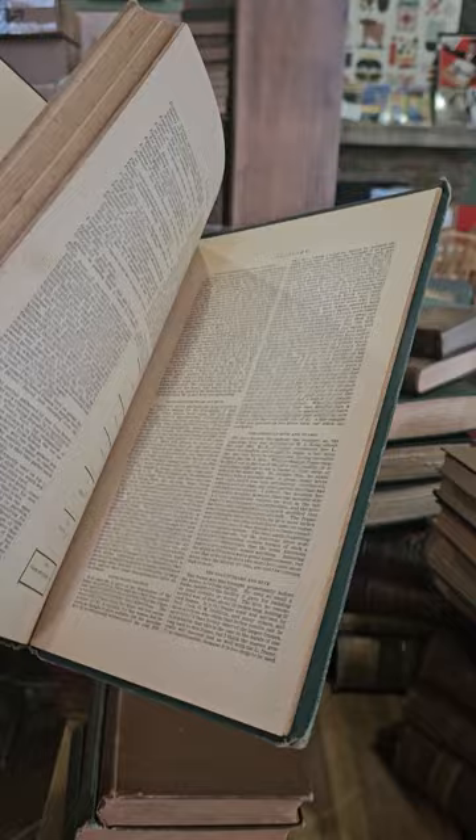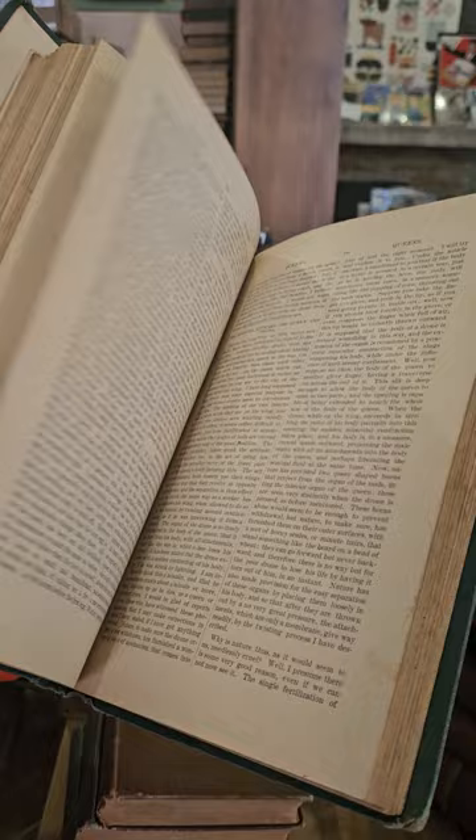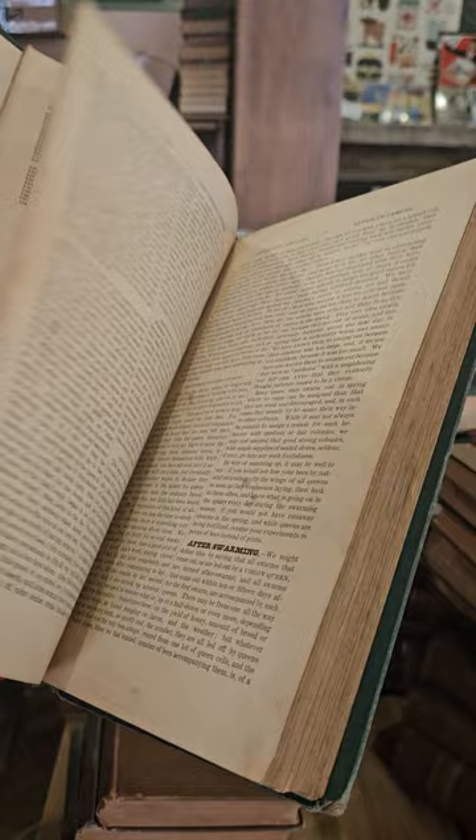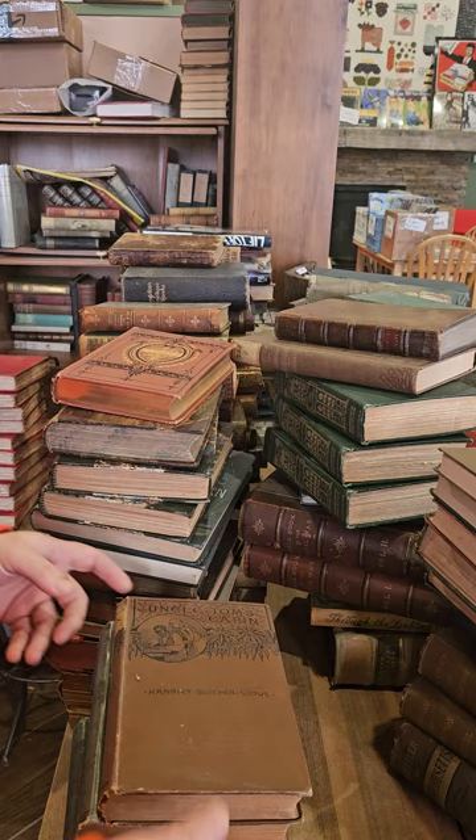This one I think is illustrated — yep. Again, there's a million different editions of this one. I think the first edition was from the 1860s maybe, and up until today I think they're still publishing editions of that one.